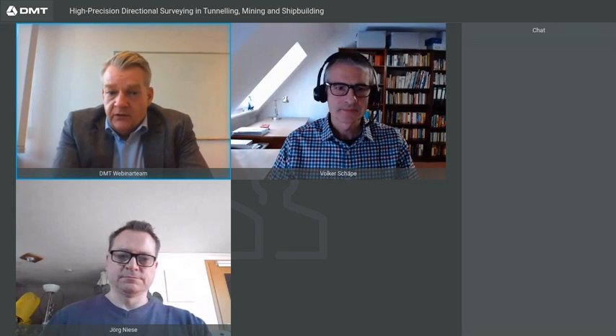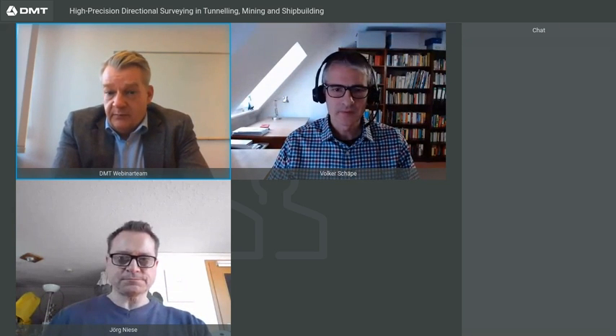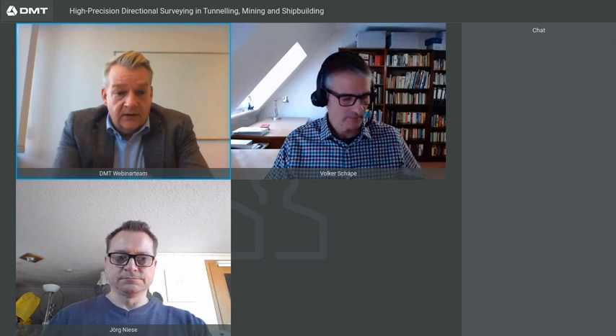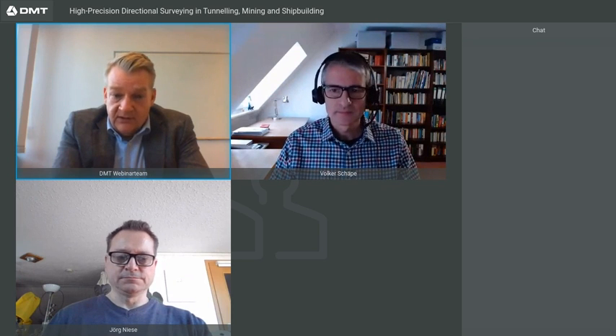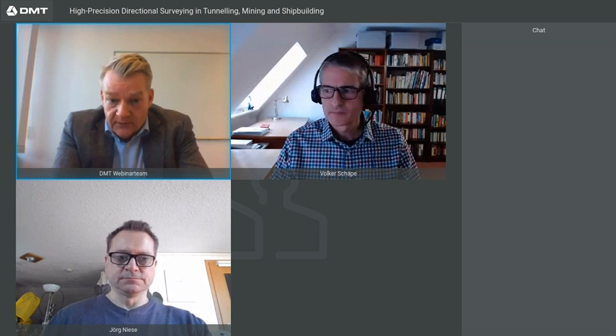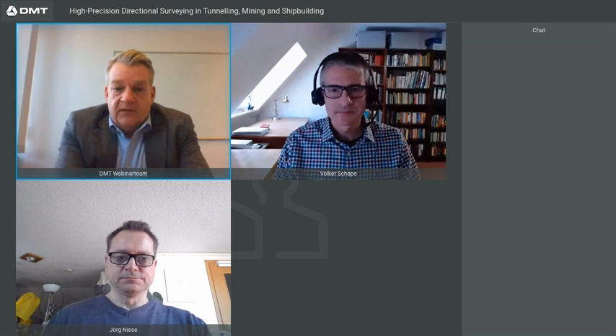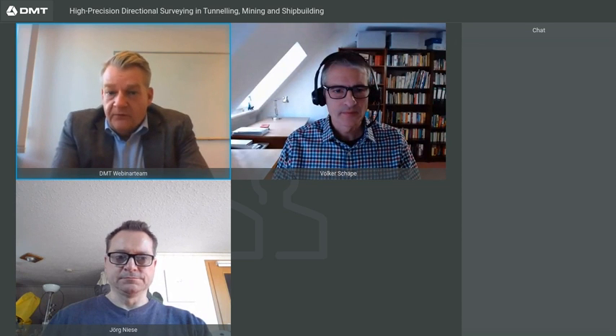After the webinar, you will get the presentation via email. This webinar will be recorded while preserving your anonymity. Thank you so far, Volker — the digital floor is yours.